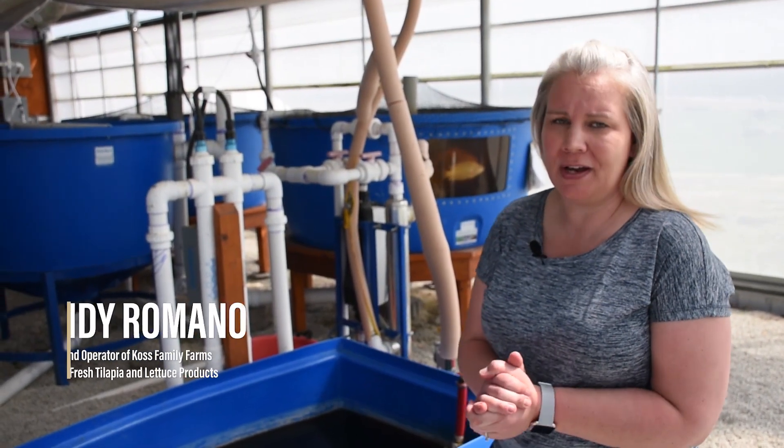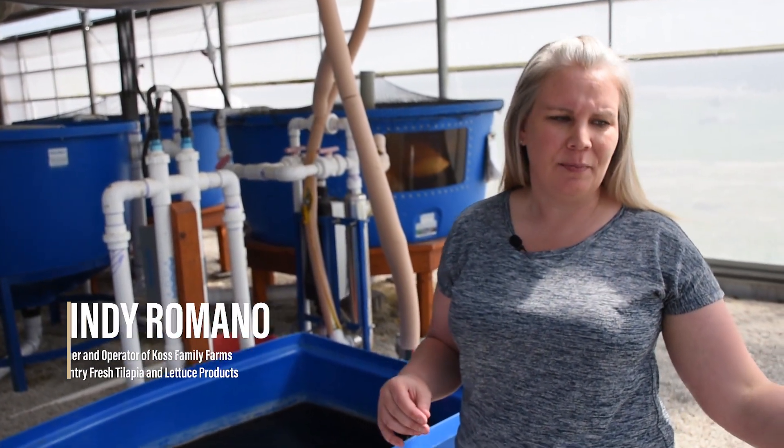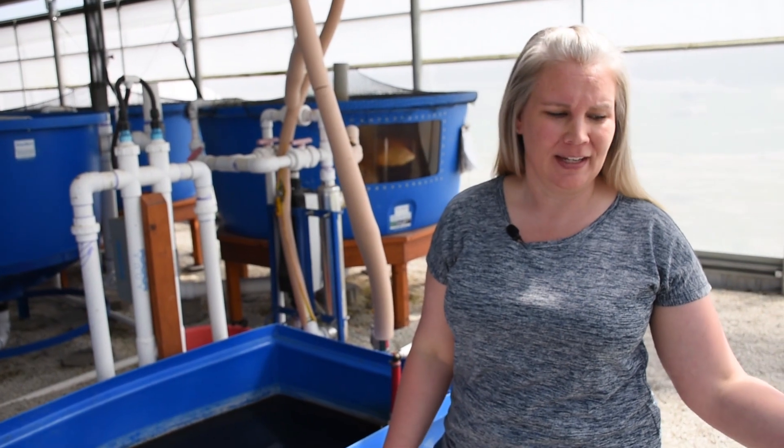A common misconception about aquaponics is that the fish are actually living in the same area as the lettuce is growing. With our tilapia, we bring them in as fingerlings — they weigh one to two grams — and they spend three months in a nursery isolated from the main system.